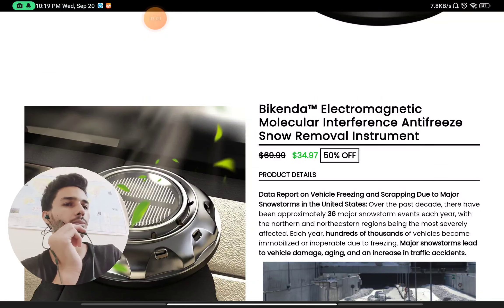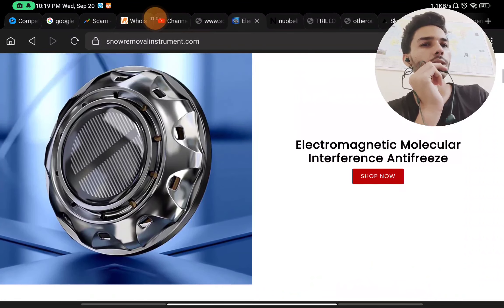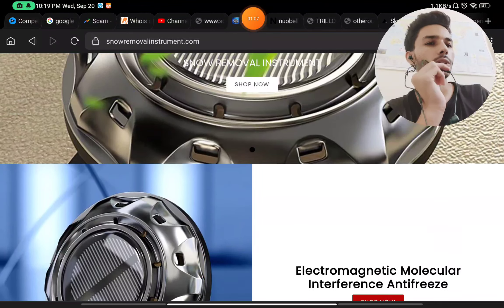They have written things like 'electromagnetic molecular interface' and similar claims, but if you look at the product itself, there is literally no branding on it at all. That is also a major red flag.